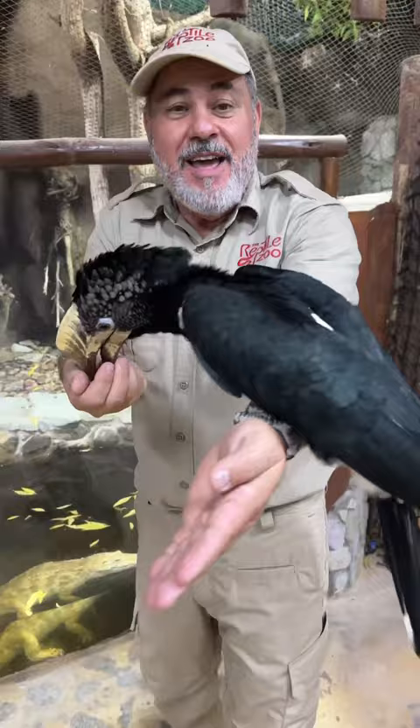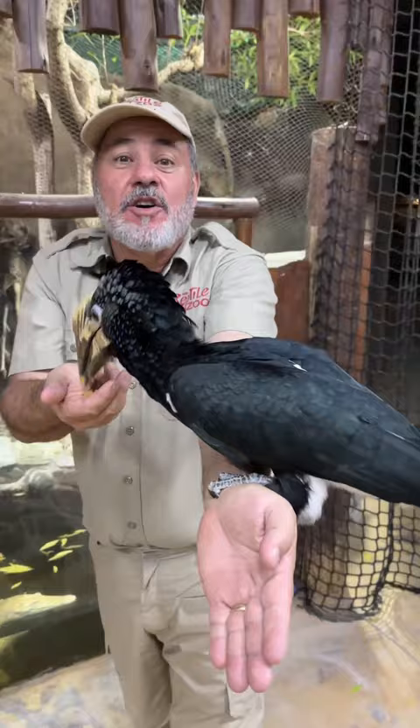Look at this silver-cheeked hornbill. Absolutely amazing. They come from Africa and they're beautiful. Look at the crest on its head and look at all that silver right around its eyes and its cheek. Good name, right?